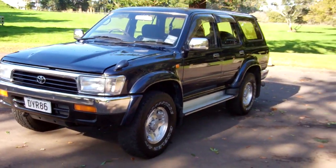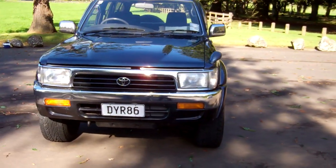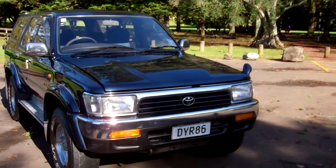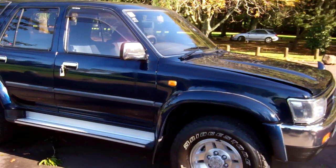Hi, this is Dan from Cash4Cars. What you're looking at is our latest vehicle to go on the internet in an auction. This is a 1995 Toyota Hilux Surf SSRX — very popular four-wheel drive SUVs these.